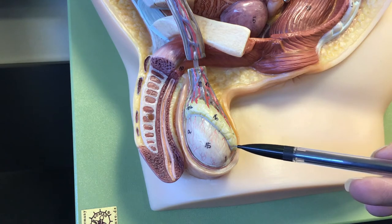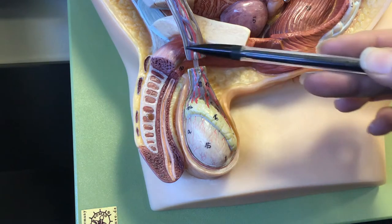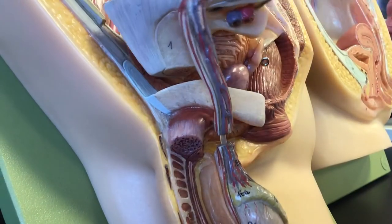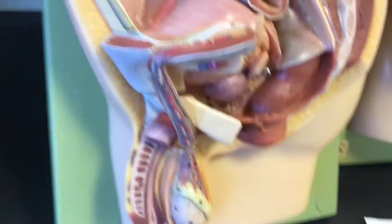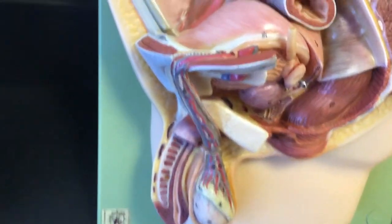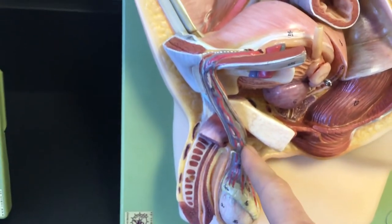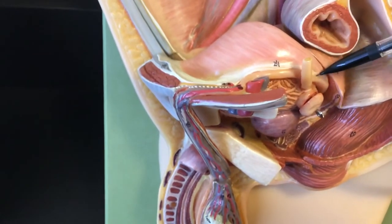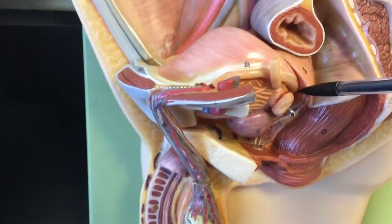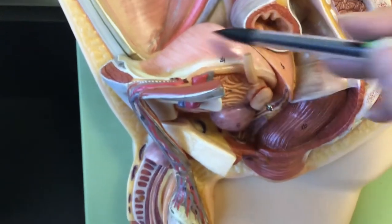During ejaculation, sperm travels up the epididymis. This is the spermatic cord here, following the vas deferens, sometimes also referred to as the ductus deferens. From the tail of the epididymis, the vas deferens travels through here and then tucks down, running on the posterior side of the bladder.